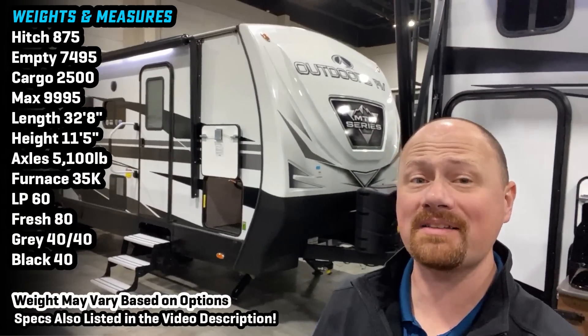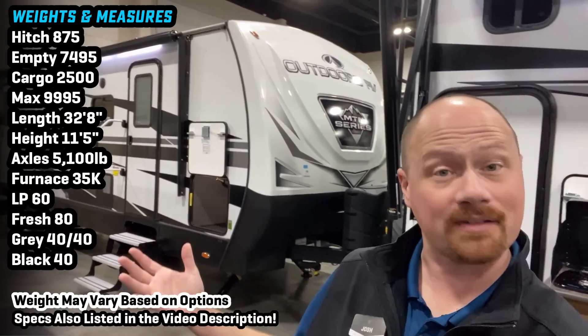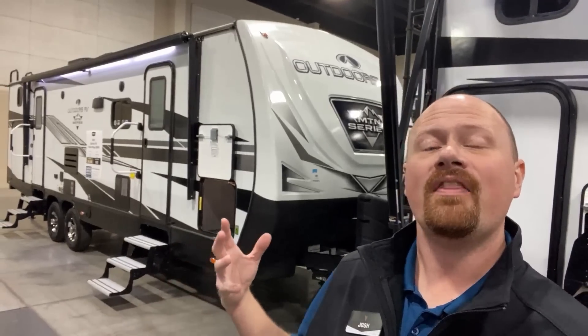Hey everybody, Joshy RV Nerd here with Vicious RV. I've done some Northwoods videos and I've had so many requests: Josh, are you ever going to record some Outdoors RVs? Well yes, in fact today we are.